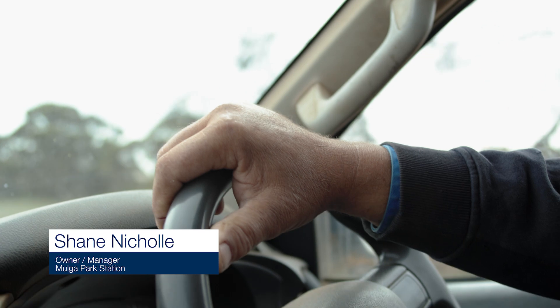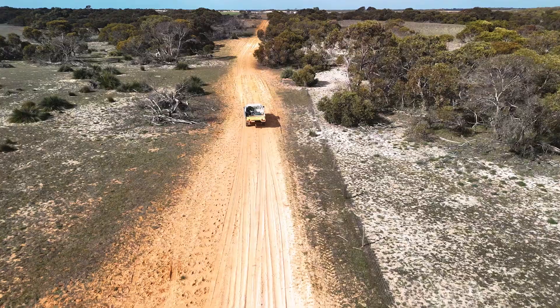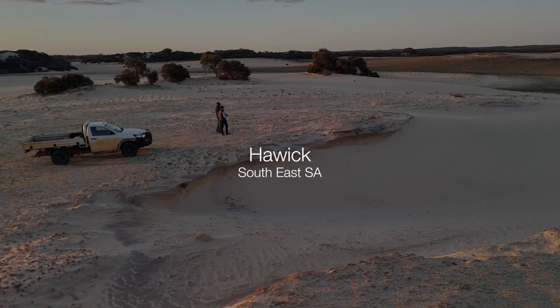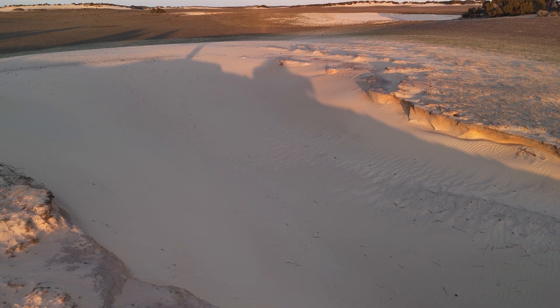We bought this property six years ago as a backgrounding property for livestock, knowing that it needed a lot of work. The soils were basically dead, having had nothing done for 20 to 25 years. We're trying to turn it around to a good pasture base for running cattle. It's a really interesting project — we're in a lower rainfall environment, around 300 millimeters of rainfall, on deeper sandy soil.